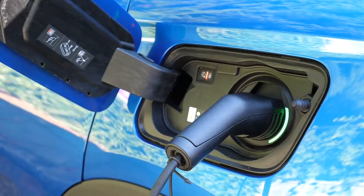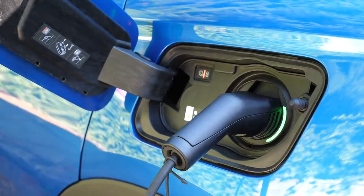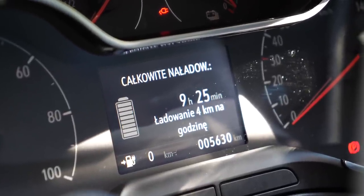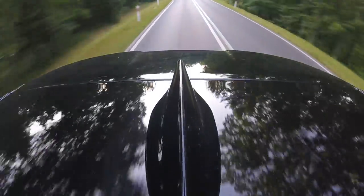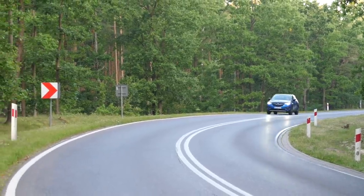There's no 22-kilowatt onboard charging as standard. The Grandland X Hybrid 4 comes with 3.7 kW charging, with an optional 7.4 kW charger available for €490 extra. Charging from a standard home socket takes about 8 hours, and from a Type 2 socket about 1 hour and 45 minutes.